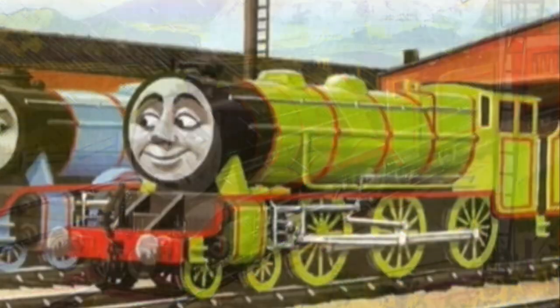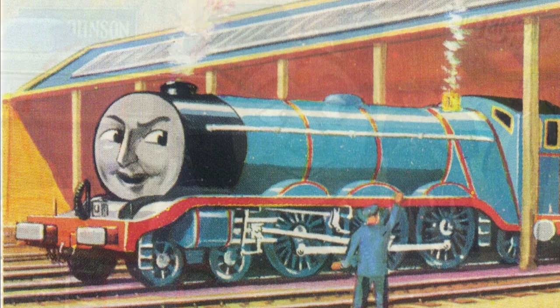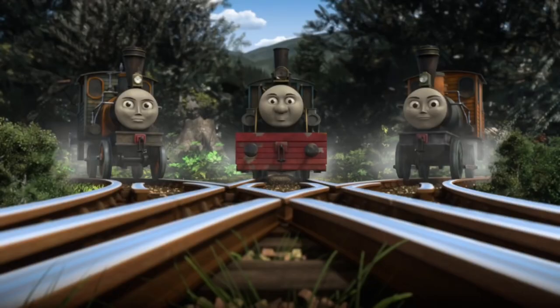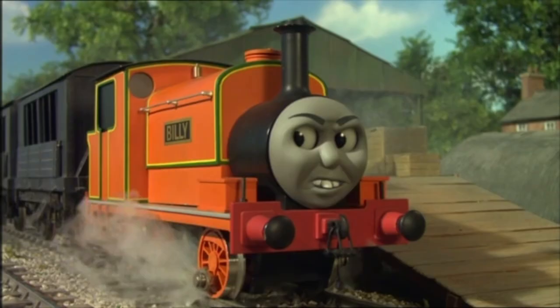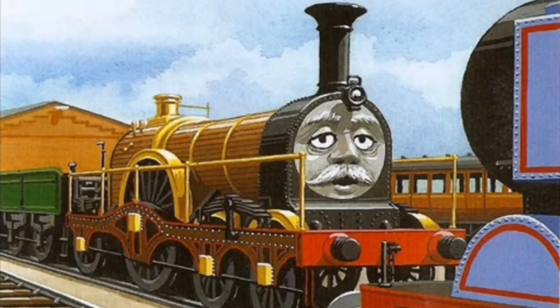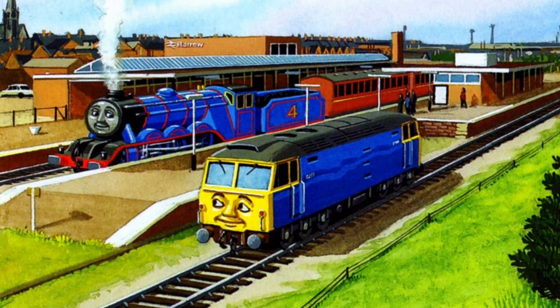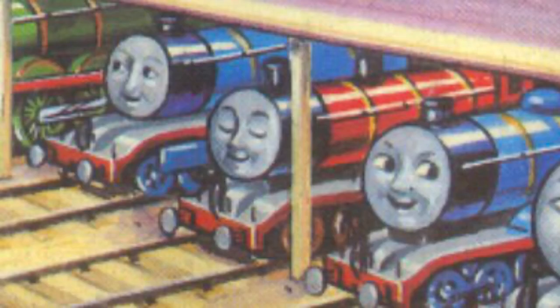Some characters are good characters with well-established character arcs and amazing backstories, whereas others we don't talk about that. There are some characters, however, that kinda just exist to either drive the story or just be in the background. Hell, some of these characters we don't even have official names of.